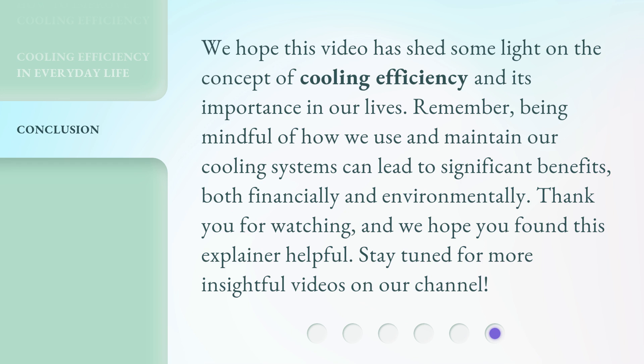Thank you for watching, and we hope you found this explainer helpful. Stay tuned for more insightful videos on our channel.